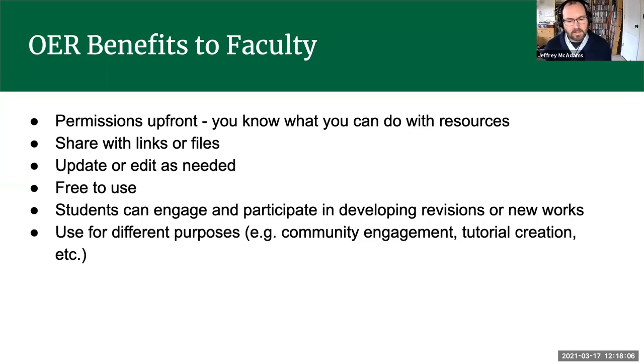Access to information is a key to learning — if students don't have access, they won't be able to do as well in class. OER gives faculty permissions up front. OER resources are defined as something with a Creative Commons license, where you're able to retain it — meaning you can keep it forever — reuse it for different purposes, remix it, and edit it. These permissions come built-in, so you know exactly what you can do with these resources.